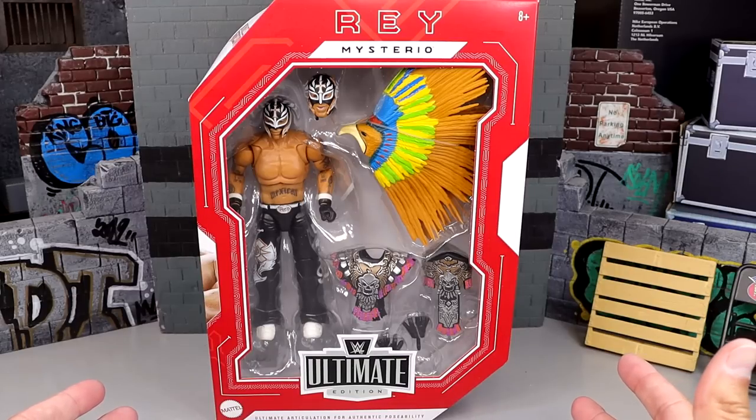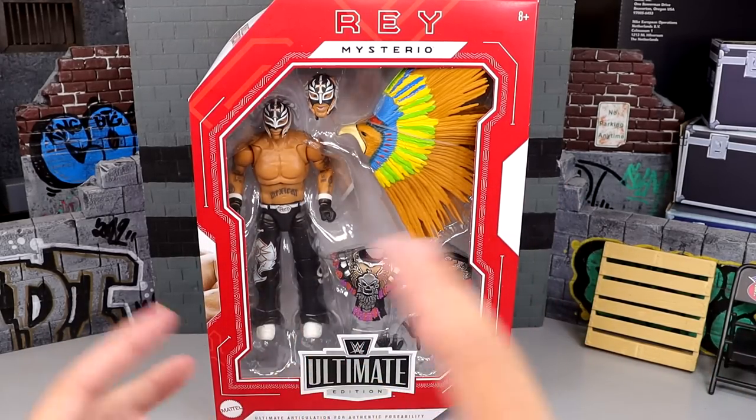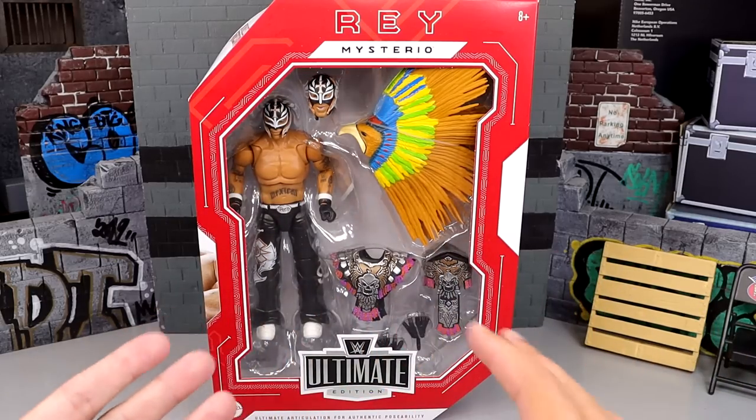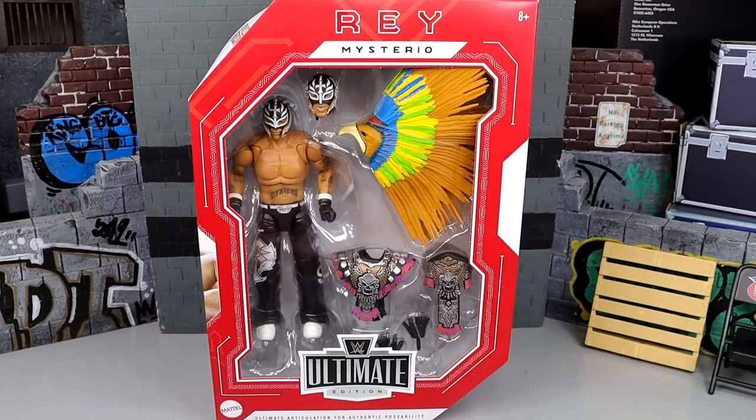Now, of course, we did review Eddie Guerrero out of this set. We have those two hitting retail on the West Coast, apparently. I'm sure eventually they're going to make their way across, but you guys know with Walmart distribution, you never know — you're kind of playing roulette there. You never know what you can get yourself into missing out on a figure. So if you find these at retail, you may want to grab them because of how insane Walmart distribution is.